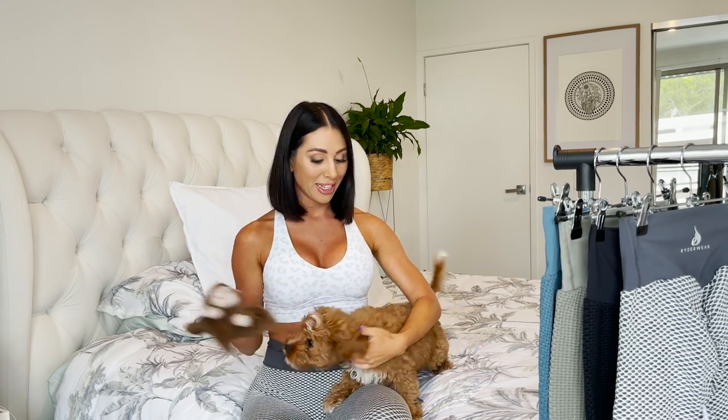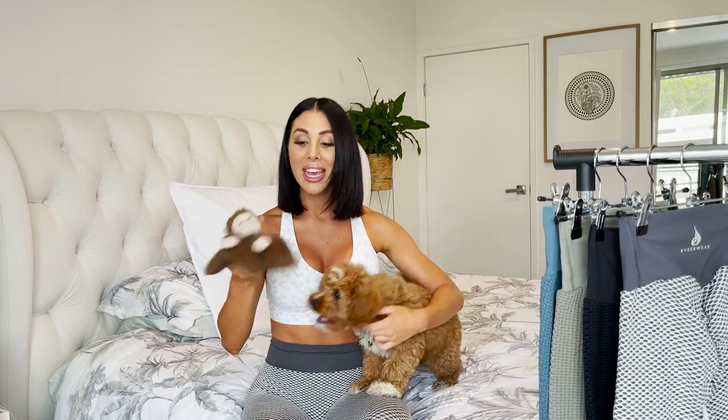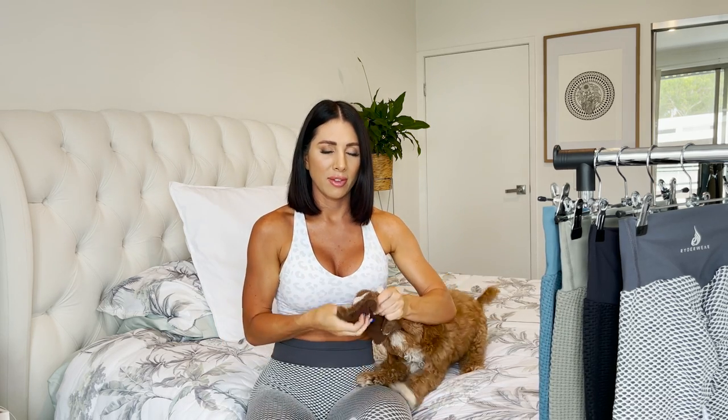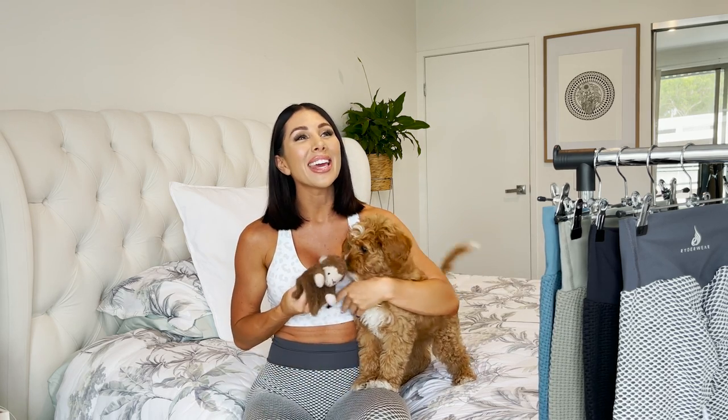If you watched my puppy vlog — the day we picked up this little munchkin — you'd know we got Monkey from Pet Barn the day we got him. He is obsessed with Monkey. Monkey squeaks, and he loves Monkey — he sleeps with Monkey, he plays with Monkey.